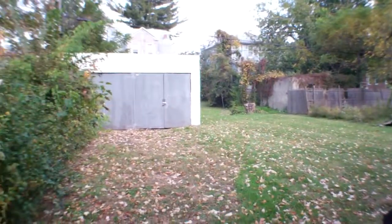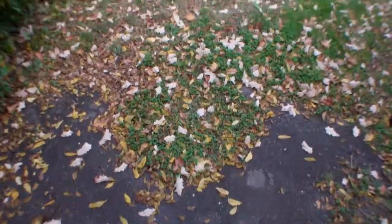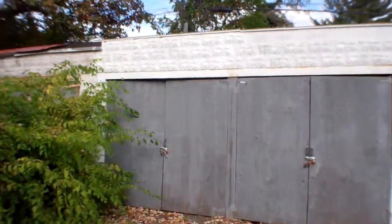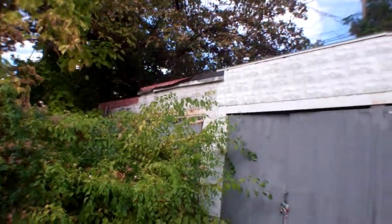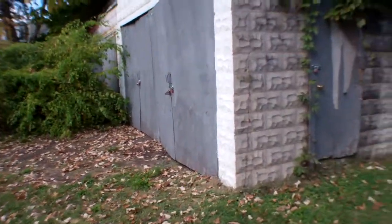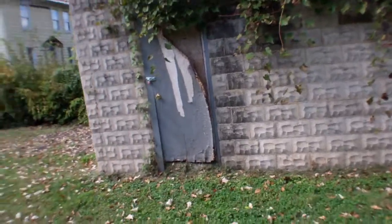Medium sized backyard. The driveway kind of ends here, but it looks like you could have it go all the way back to this big two-car concrete garage. It actually connects to the neighbors, but this is our part right here. Some cracks in the structure, but for the most part it looks pretty sturdy.